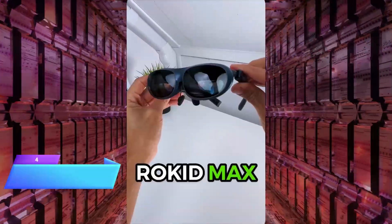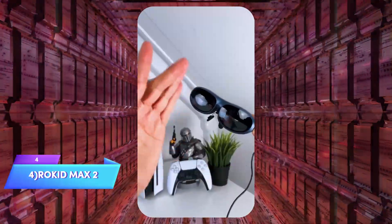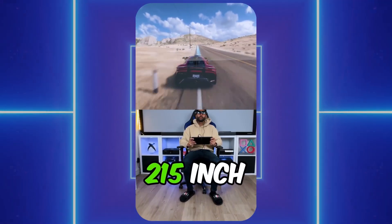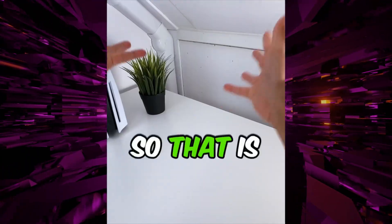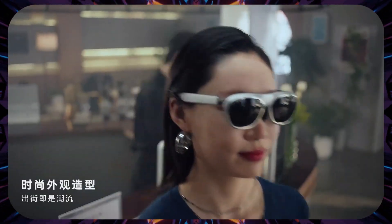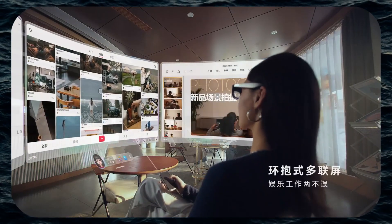Taking fourth place is the Rokid Max 2, and if your dream is carrying a private IMAX theater in your backpack, these glasses deliver exactly that experience. We're talking 1080p per eye on micro-OLED displays with a massive 50-degree field of view and refresh rates up to 120Hz. The result is a floating screen experience that makes Netflix binges feel cinematic and turns Nintendo Switch gaming into something truly immersive. Built-in myopia adjustment means glasses wearers can ditch their prescriptions entirely. At just 75 grams with carefully balanced temples, the Max 2 feels almost invisible after the first few minutes.